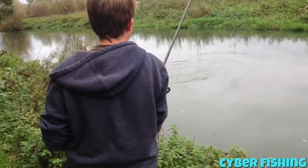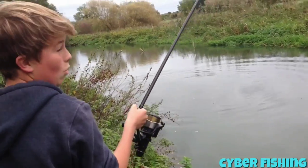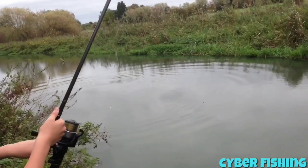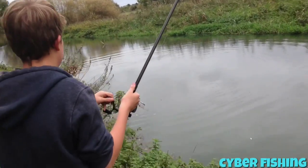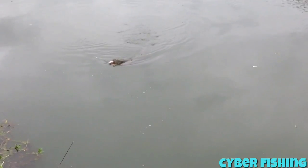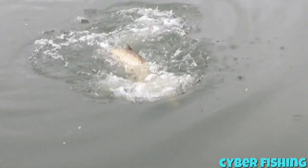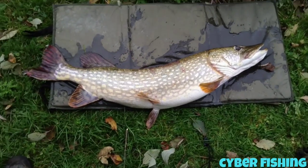Liam has got a pike! The bait alarm went off and he just went mad. Right, I'm going to rush and get the net. It's a decent fight — this thing is a monster, isn't it? Liam's saying about doubles. Look at that thing. Right, let's go.